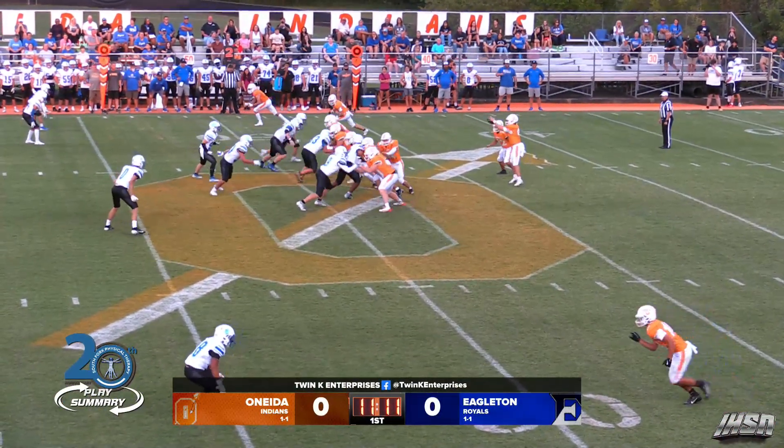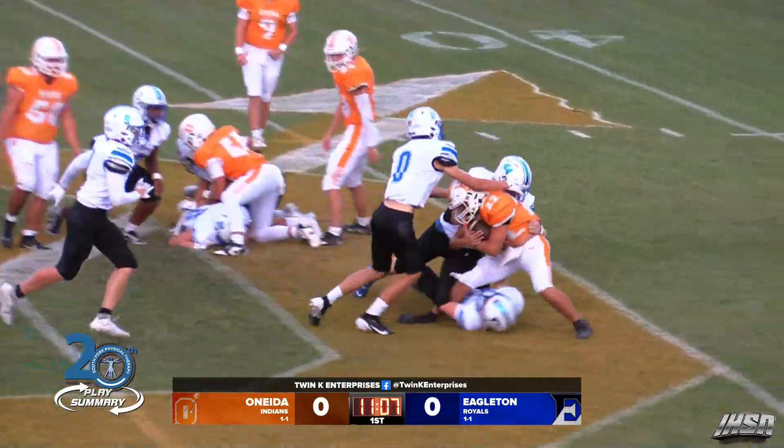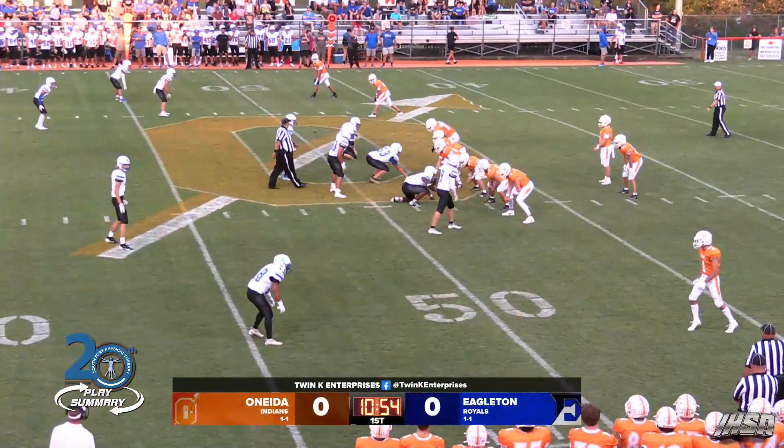Tight end shifts from right to left, and now here's the snap. Brennan is going to hand it off — the first run of the game — and Xander Lau is going to be hit behind the line at their own 48-yard line.